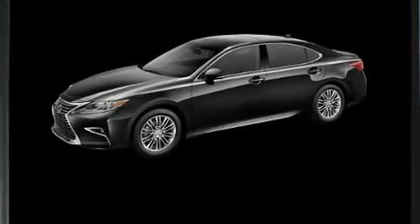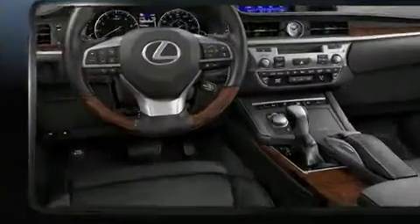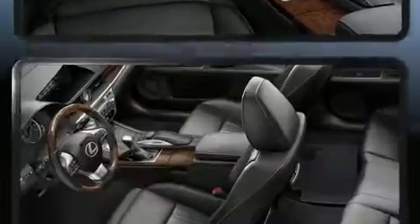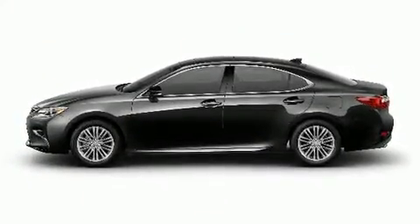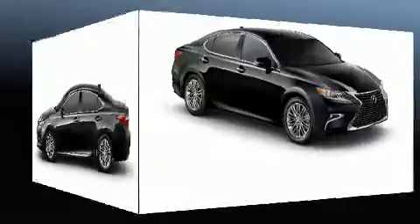Lexus prioritized practicality, efficiency, and style by including power trunk closing assist, a built-in garage door transmitter, heated and ventilated seats, automatic temperature control, power door mirrors and heated door mirrors, and leather upholstery.